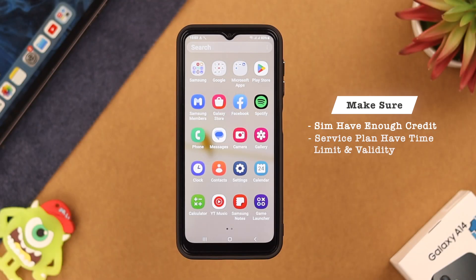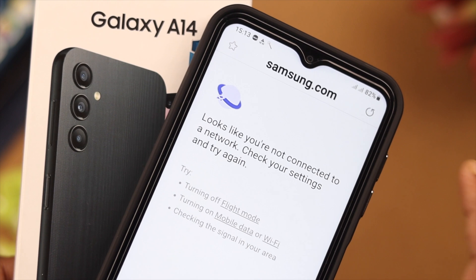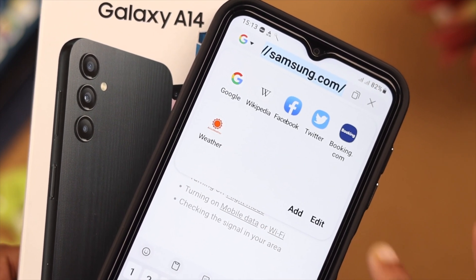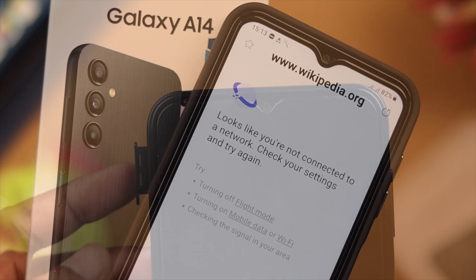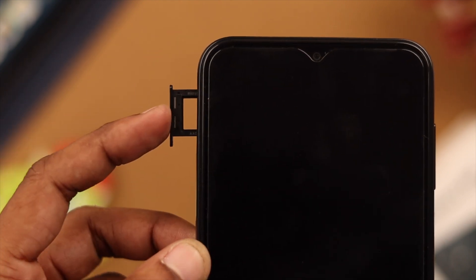First, make sure you have enough credit on your SIM to use, or that the service plan you have bought still has valid time limits. If everything is okay and it still doesn't work, check if the SIM card is installed properly. You can take the SIM card out and reinstall it again.